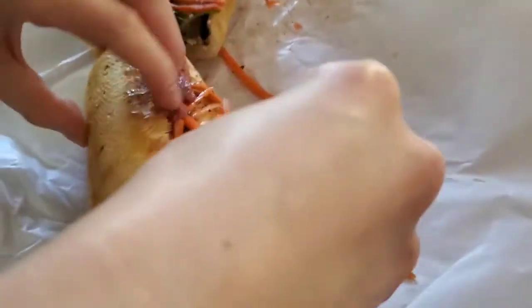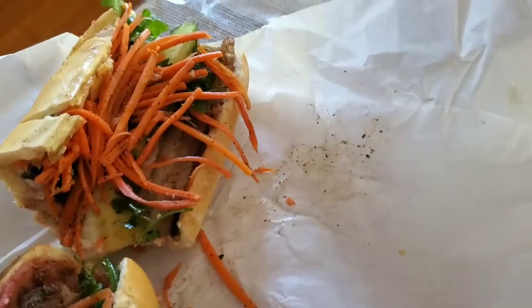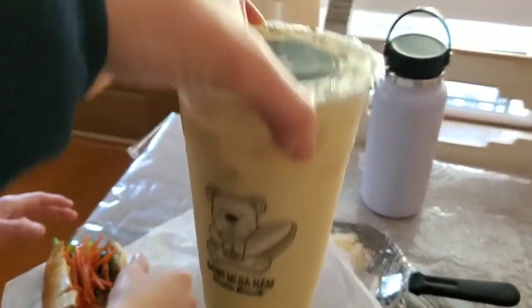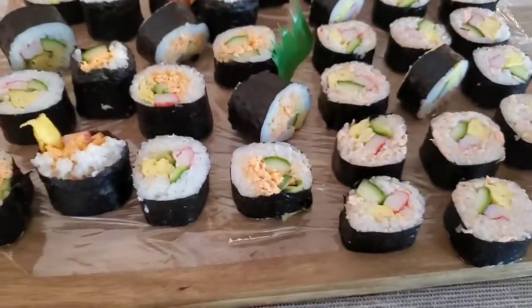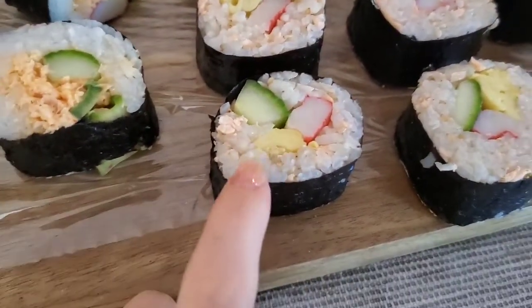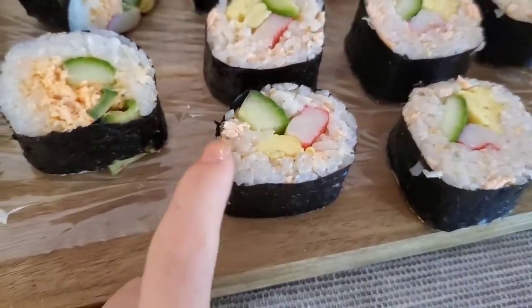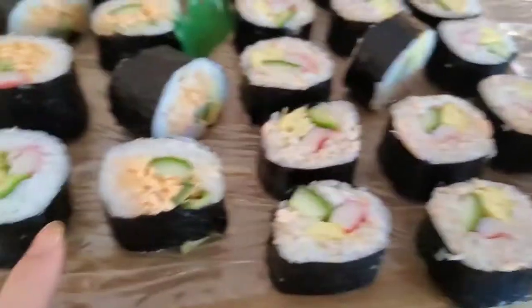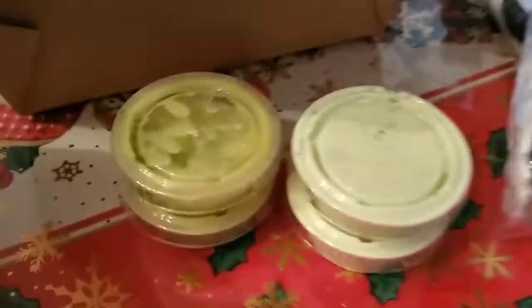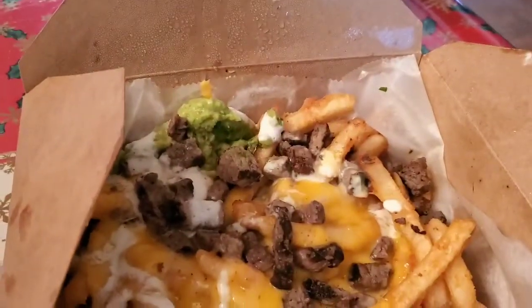We have a barbecue pork banh mi and then a Vietnamese bacon and pate one, which sounds delicious, and then we have a jasmine milk tea. I made this little platter of sushi. This is mama's sushi and it has egg, cucumber, some salmon flakes, and fake imitation crab. Ours has salmon. And this is a quesadilla with a recess cilantro dressing, and then this is carne asada fries.